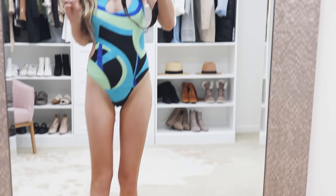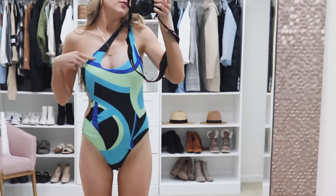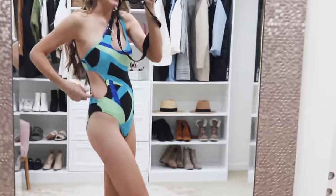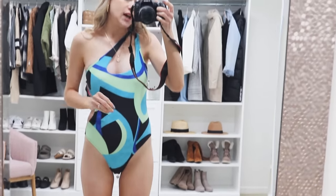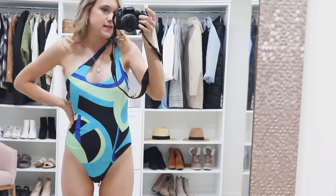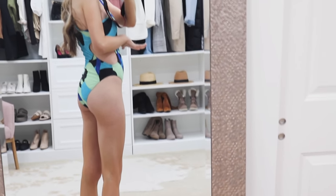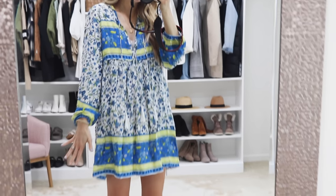Here's a one-piece that looks like a designer piece or something you'd get off Revolve. I love the asymmetrical, one-shorter-side style it has and the fun little cutout on the side. I love the colors in this — it comes in a few other color options as well. I went with my true-to-size small and it fits great. I'm just under 5'9". It's a little bit cheekier than the red one, but still very modest and very comfortable.